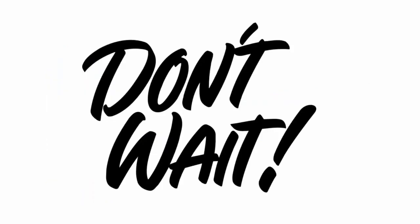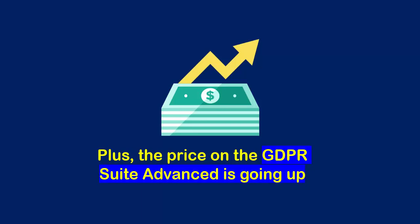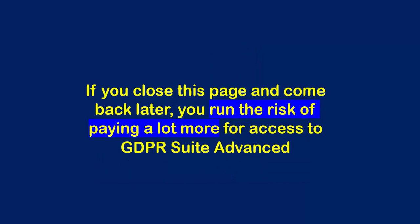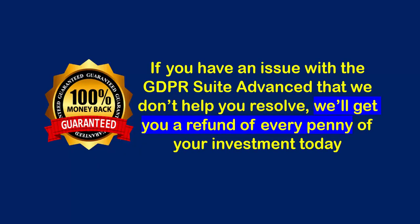Whatever you do, don't wait — waiting to ensure your GDPR compliance could cost you dearly. Can you afford to pay up to 20 million euros, or run the risk of never being able to sell to people from the EU ever again? Plus, the price on GDPR Suite Advanced is going up. If you close this page and come back later, you run the risk of paying a lot more for access to GDPR Suite Advanced. And there's really no reason to wait, because we back up GDPR Suite with a money-back guarantee. If you have an issue with GDPR Suite Advanced that we don't help you resolve, we'll get you a refund of every penny of your investment today.